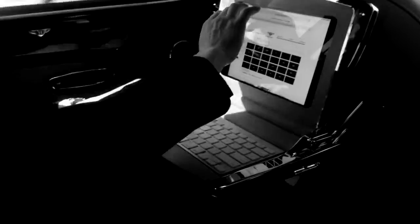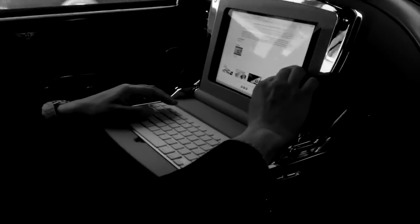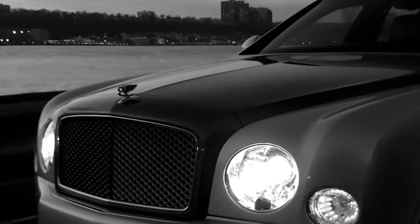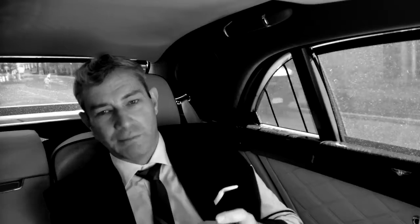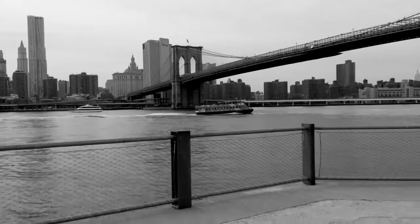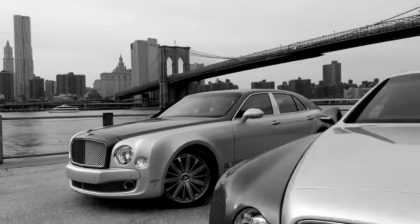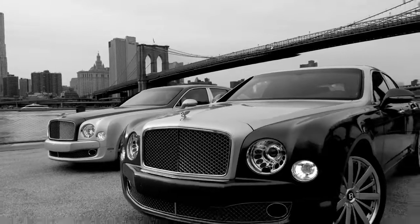We are the only ones that offer performance compatible with luxury. Those are two antagonists — this kind of Dr. Jekyll and Mr. Hyde cocktail is something that we do best and we are the only ones to deliver. I think it is all about mixing the best products and the best designs together. This is what makes Bentley, Bentley.